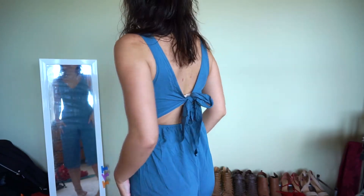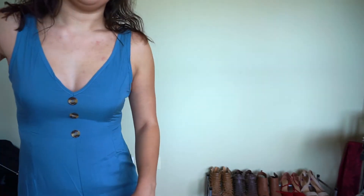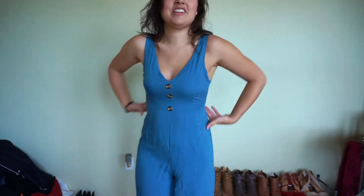I think this is so pretty. This is really nice — it definitely flatters the body. It's cute. I also know that this one came in the blue color, which is obviously this, a black and an orange. I might just have to get those two colors if I work with Fairy Season again.